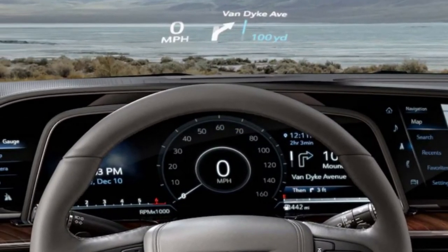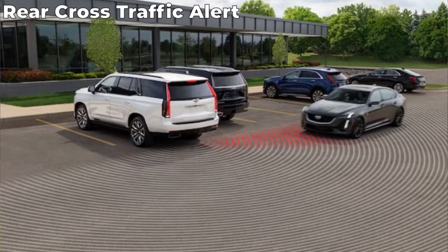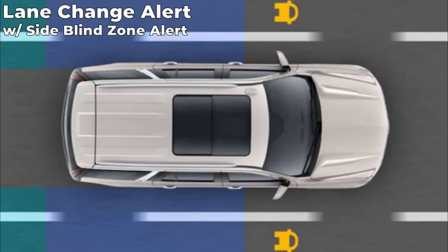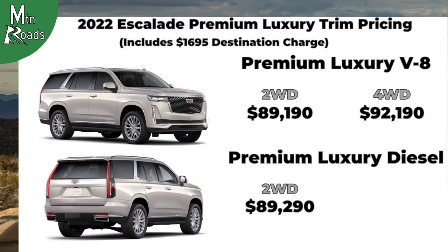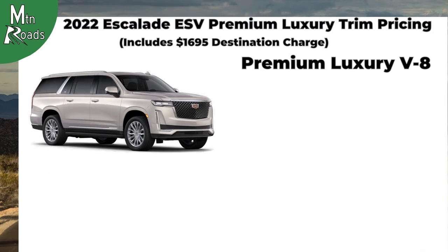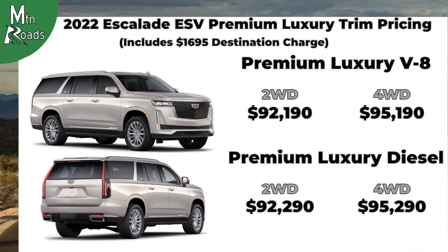The driver gets the addition of a full-color heads-up display and several driving and safety technologies including adaptive cruise control, rear cross traffic alert, and lane change alert with side blind zone alert. The Escalade Premium Luxury two-wheel drive V8 starts at $89,190 and the four-wheel drive V8 at $92,190. The two-wheel drive diesel starts at $89,290 and the four-wheel drive diesel at $92,290. The ESV Premium Luxury two-wheel drive V8 starts at $92,190 and the four-wheel drive V8 at $95,190.